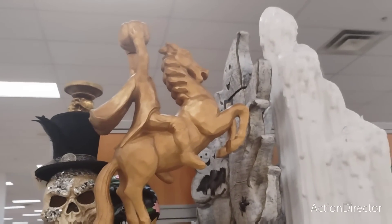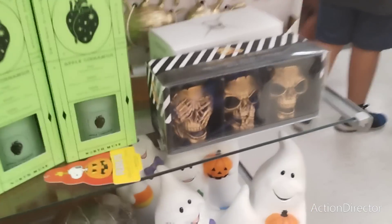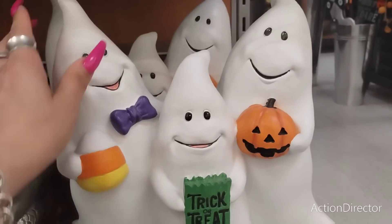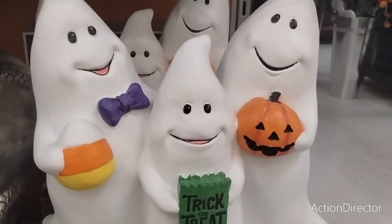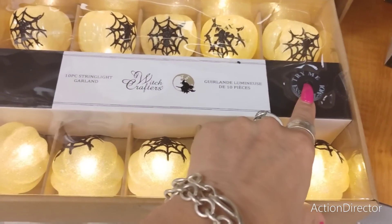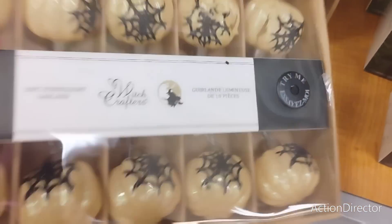They also have these cuties with the trick-or-treat, candy corn, and jack-o-lantern for only $16.99, and these are actually resin. These really cool bulbs with spider webs in gold - I love it. Witch Crafters, that is cool, and that is going to be $14.99.